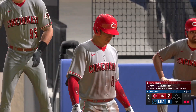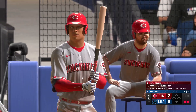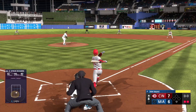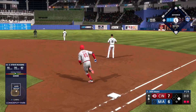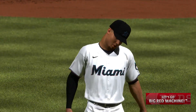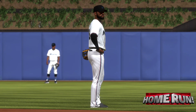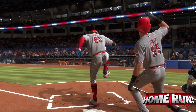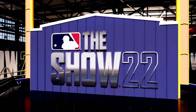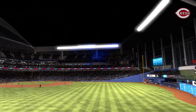Two away with nobody on, and now the big-time power threat — Steve Rogers. He's a guy that covers both sides of the plate about as well as anyone in the sport. This one swung on and hit — way back there — and that one's gone! His 63rd home run of the season and they add to their lead, it's 8-6. He's been red hot — another big swing of the bat. He came out of his shoes on that one but managed to keep his mechanics intact long enough to get to the ball and drive it a long way.